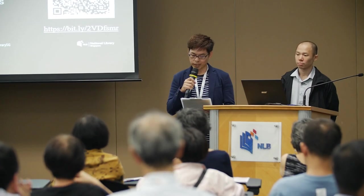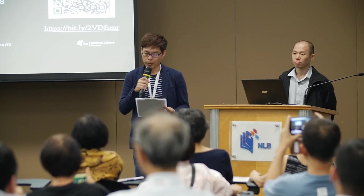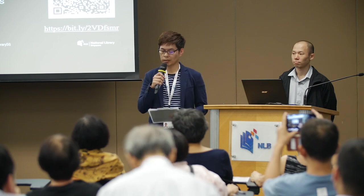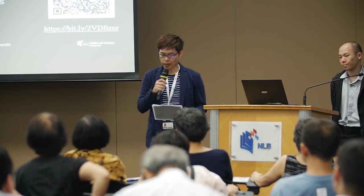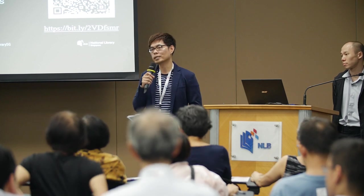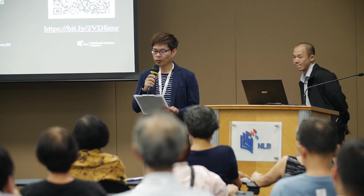Good evening ladies and gentlemen, thank you for your patience. Welcome and thank you for being here tonight for our monthly series Librarians' Wall, a monthly session where our librarians share their experience, insights and thoughts on their area of expertise.